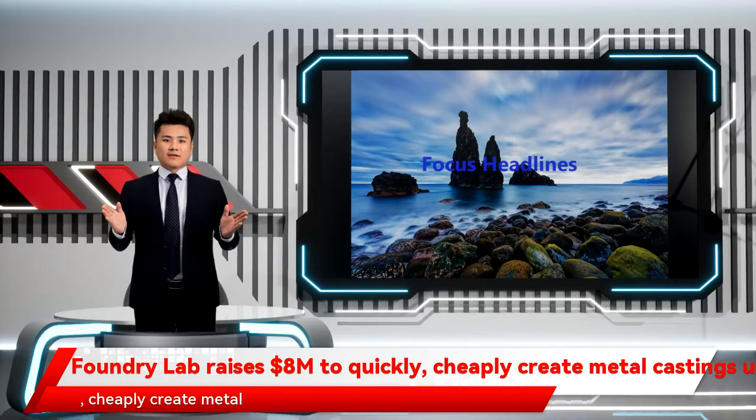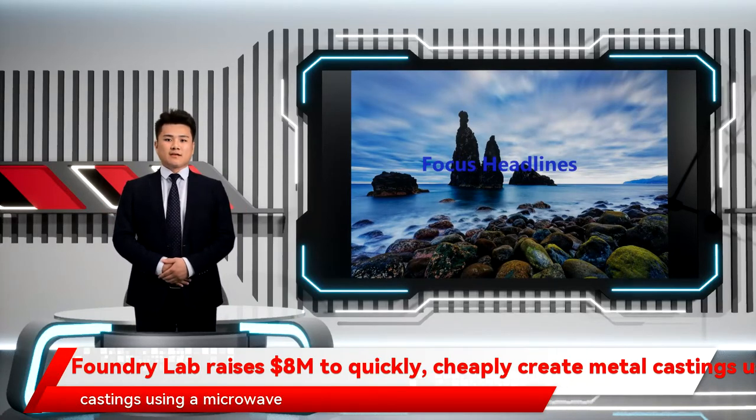Foundry Lab raises $8M to quickly and cheaply create metal castings using a microwave.